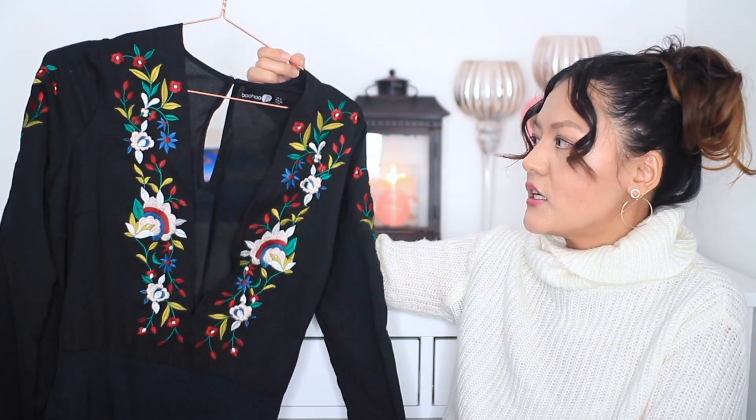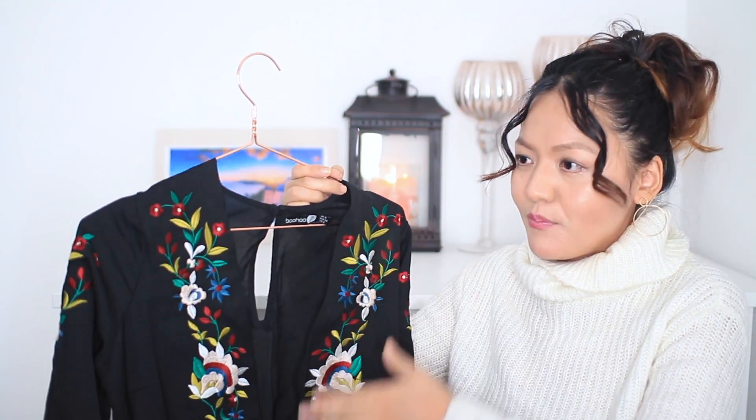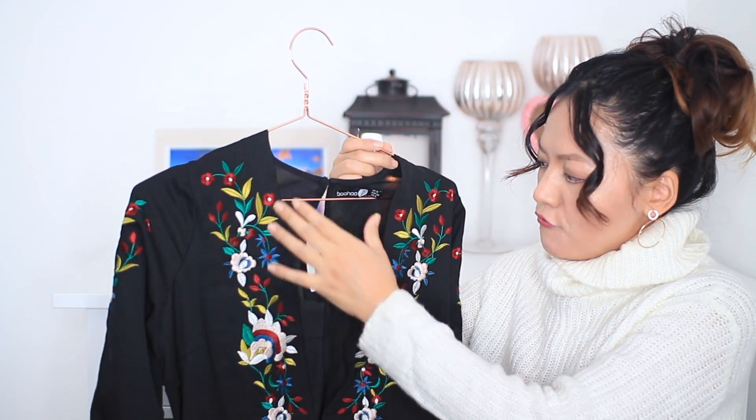The next one is from Boohoo — it is a bodysuit top. What I really like about bodysuits is they are very flattering. The good thing is it just stays in place. You know how sometimes when you're wearing a very fitted top without a bodysuit it just rolls up and you have to keep pulling it down — I really hate that. This one is not a very fitted one though; it is quite loose at the waist.